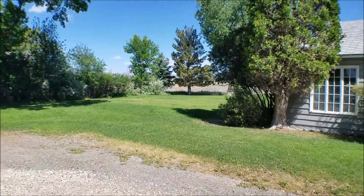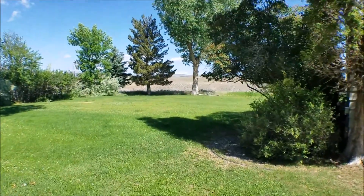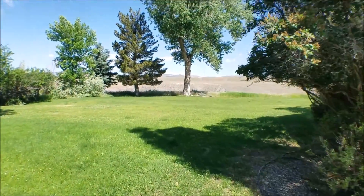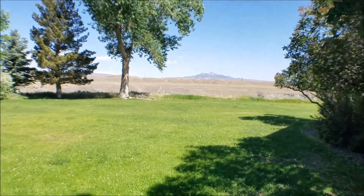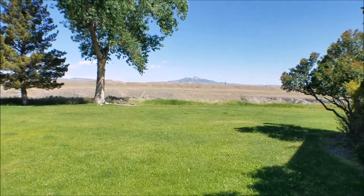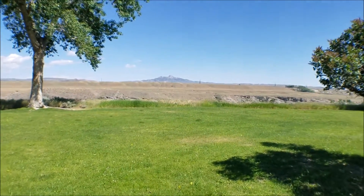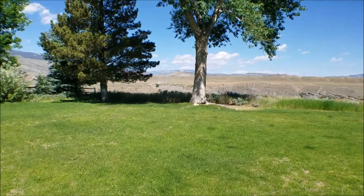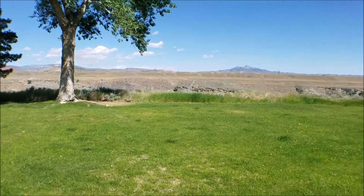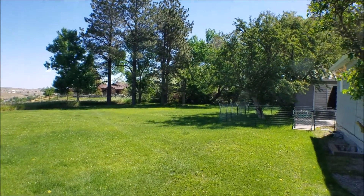Take a walk around real quick just to show you the yard in back and the amazing views. On July 4th, the city has a great fireworks show, which is right across the river here, so you're in a great location to watch that. You've got tons of yard for the kids to play in. There are deer and rabbits back here all the time.